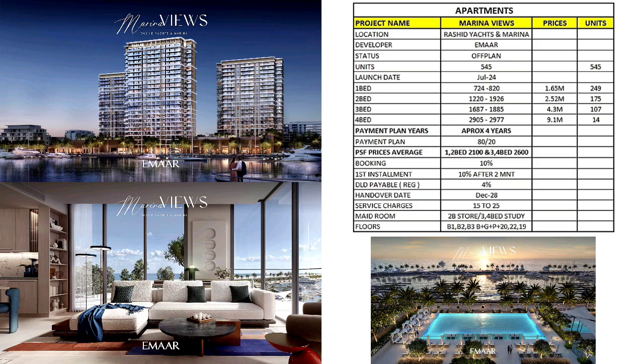For the maid's room: two bedroom has a storeroom; three and four bedroom have a study or utility room — you can call it a maid's room because it has a washroom. Floors: we have Building 1, 2 and 3. Building 1 has basement plus ground floor plus podium level, then 20 floors, Building 2 has 22 floors and Building 3 has 19 floors.